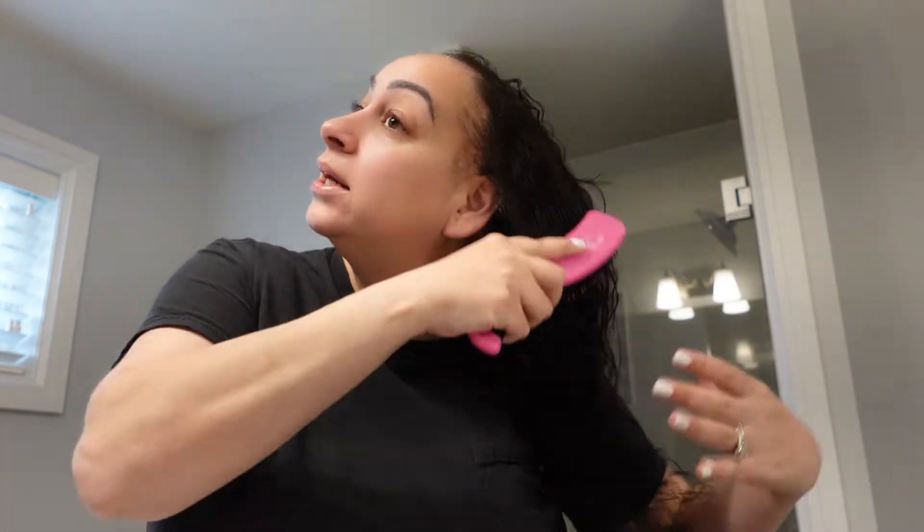I just washed my hair — well I washed it last night, it's the next day — so I just re-wet it and I'm about to cut my own hair. I'd obviously much rather go to a salon and get a real professional haircut, but I just don't have time with the kids. Plus I've actually been cutting my own hair for a while now.